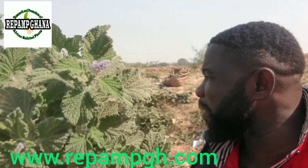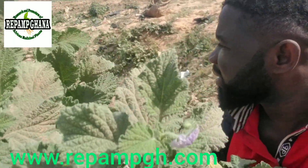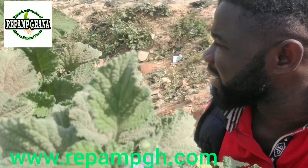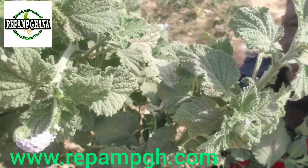We are talking about one beautiful amazing plant we call scorpion tail. Scorpion tail kills cancer cells and detoxifies the body. If cancer cells are growing in the body, you can easily use scorpion tail to take care of that problem.